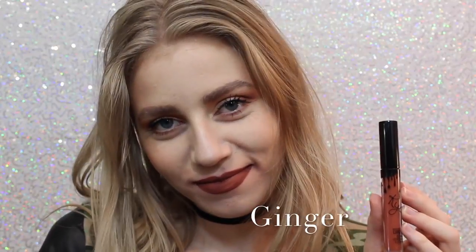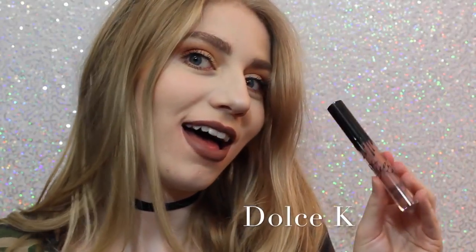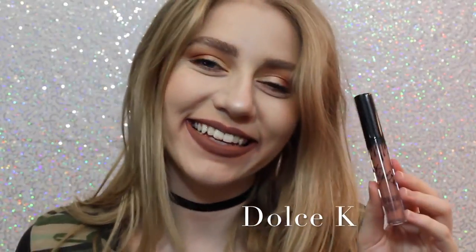Next is Ginger, which is a little bit darker — much darker — version of Dirty Peach, but it definitely has some brown tones in it, and it's almost like a brick red. Next is 22, which on me, if you can tell, kind of shows very red, so I wasn't expecting that when I purchased this. I thought it was going to be very orange, but it actually is very red. Next is Dolce K, my absolute favorite, as you can see. Oh, I'm really loving it.